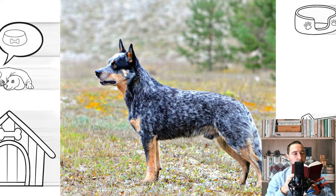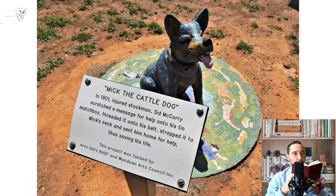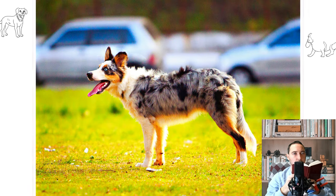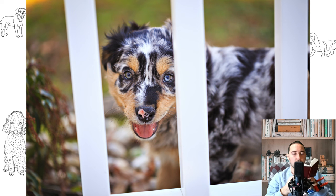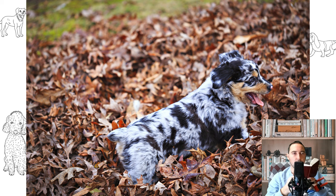Like many working dogs, the Australian Cattle Dog has high energy levels, an active mind, and a level of independence. The breed ranks 10th in Stanley Coren's The Intelligence of Dogs, rated as one of the most intelligent dogs ranked by obedience command trainability. The Cattle Dog needs plenty of exercise, companionship and a job to do, so a non-working dog might participate in dog sports, learning tricks, or other activities that engage its body and mind. When on home ground, the Australian Cattle Dog is an affectionate and playful pet. However, it is reserved with people it does not know and naturally cautious in new situations. Its attitude to strangers makes it an excellent guard dog when trained for this task.